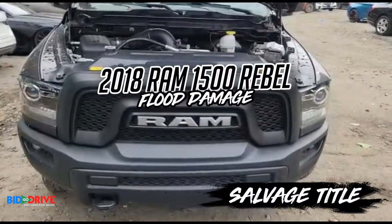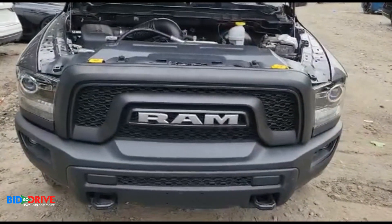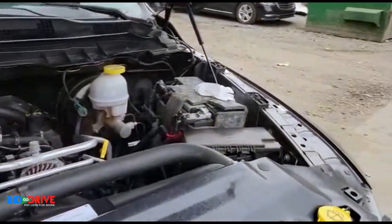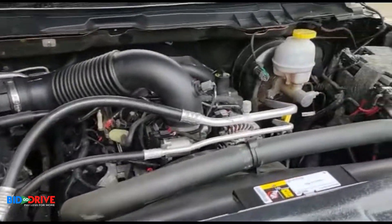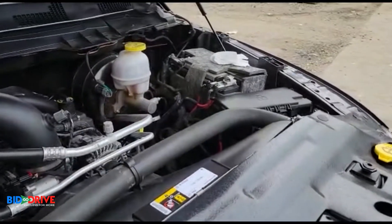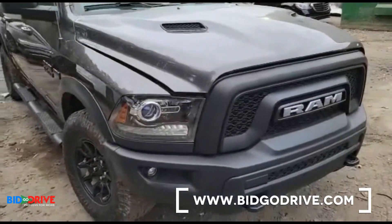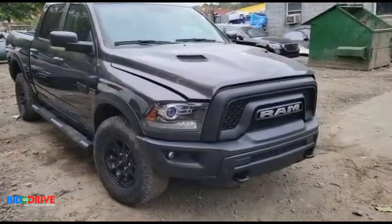Right now you're looking at a Ram 1500 Rebel — fresh water flood damage. The vehicle does start and drive. The engine runs perfectly. We have to replace a few modules and a fuse box in the interior. Quick walk around — the body's pretty clean, as you can see.